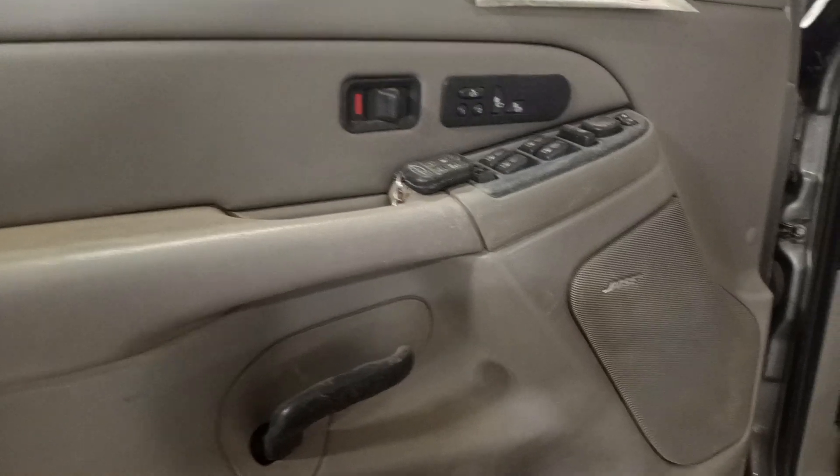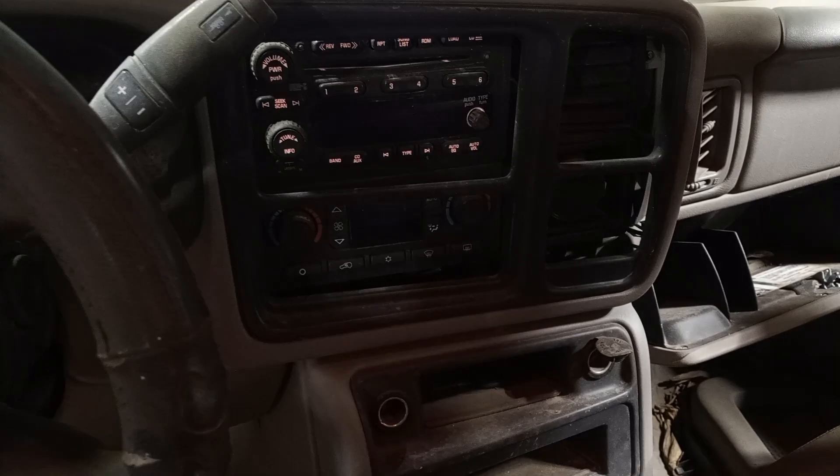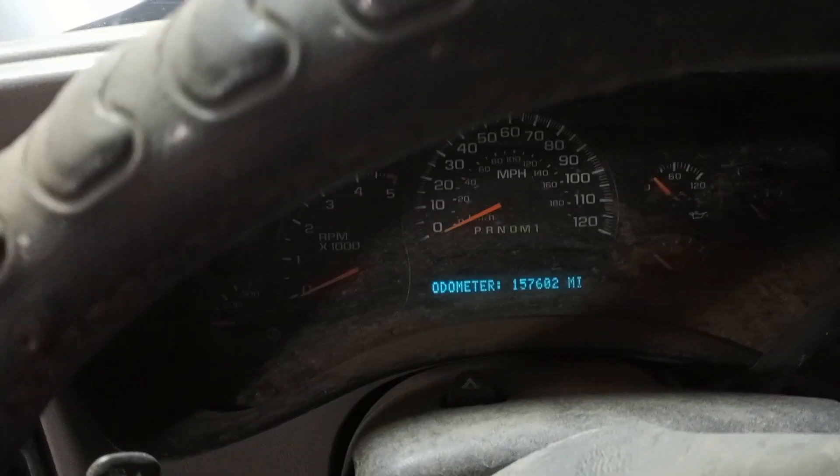Memory heated driver's seat, six-disc CD player. There's the miles.